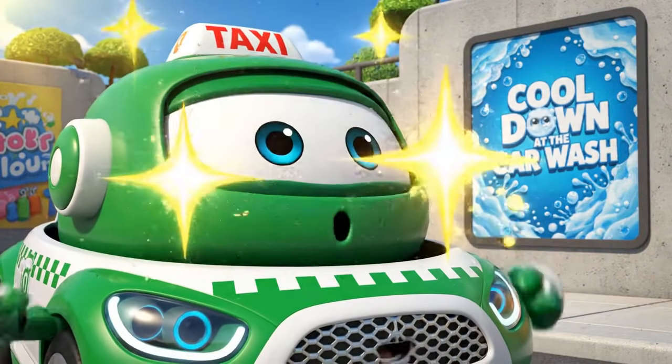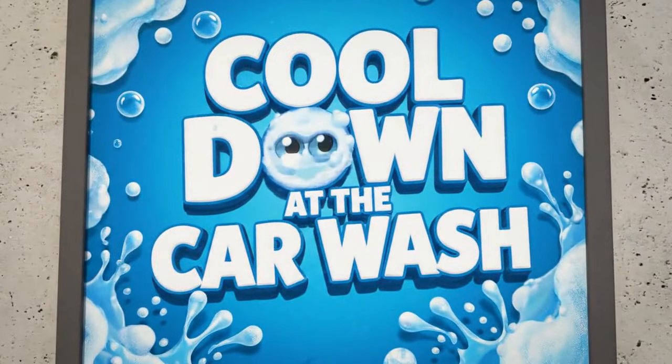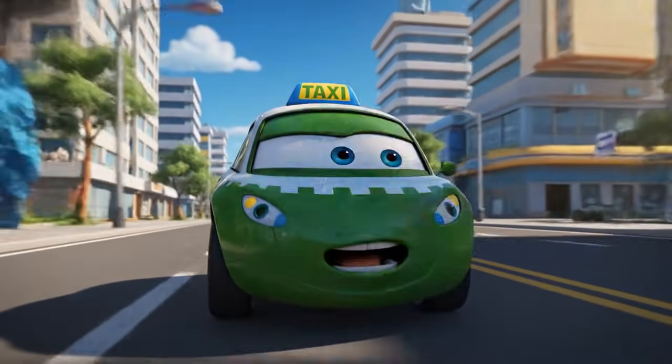The car wash! Cold water, soapy bubbles. That's exactly what I need! Hold on — cold water! Here I come!